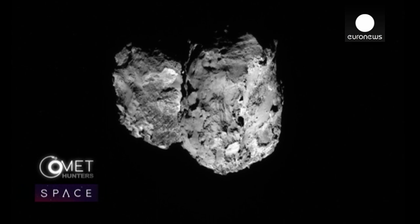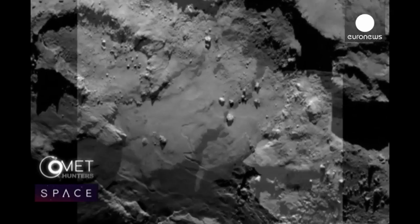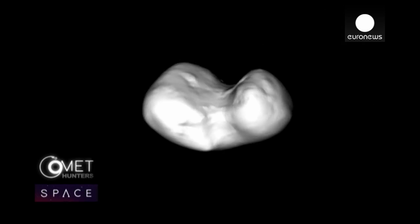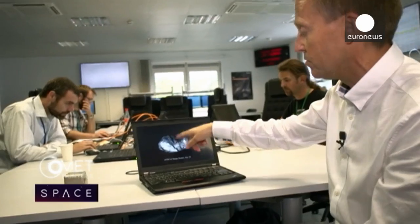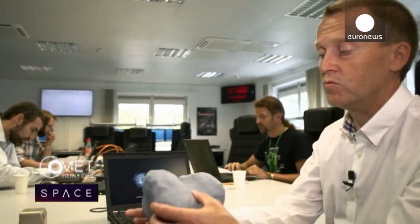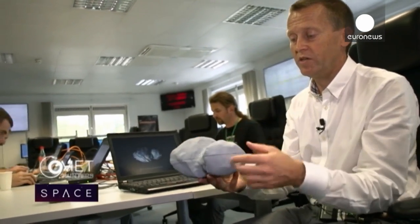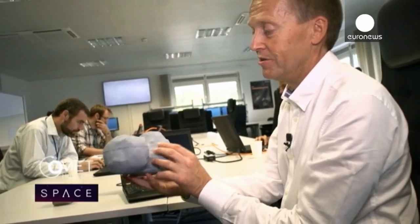Comet 67P takes 12 hours to rotate in space, meaning Rosetta's 11 instruments have a good chance to scan it carefully from top to toe. This is the real axis of rotation shown in the movie. It rotates this way — this is north up, this is the south pole, which is not in light now, and this is the equator of our nucleus.